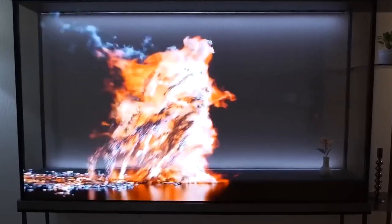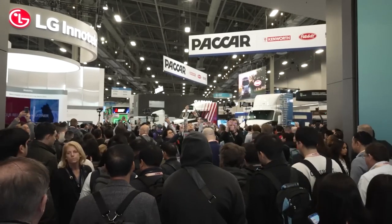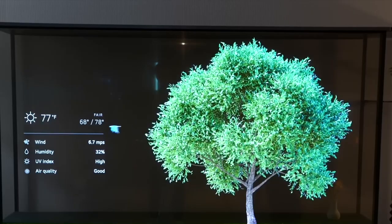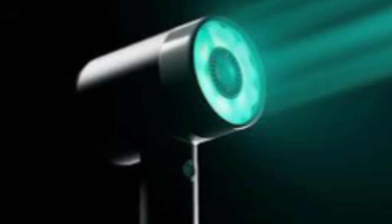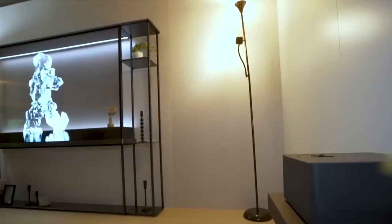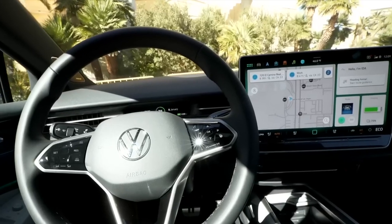As the curtains rise on the most anticipated tech event of the year, we're diving headfirst into a sea of cutting-edge technology, mind-bending gadgets, and groundbreaking discoveries. From the mesmerizing showcases to the jaw-dropping unveilings, join us today on this virtual journey through the future. Let's begin.